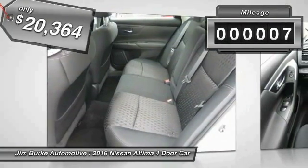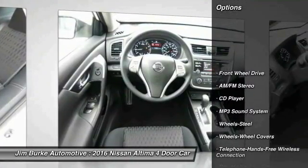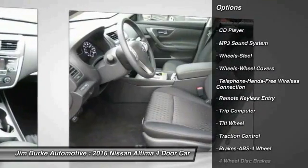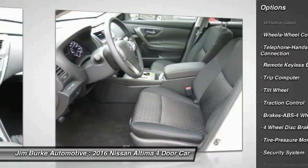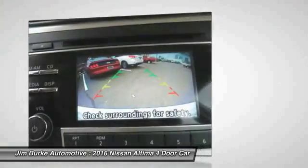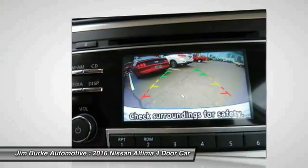This vehicle has less than 100 miles. Here are some of this vehicle's great options: anti-lock braking system, traction control, Bluetooth wireless data link for hands-free phone, power steering, air conditioning front, cruise control, AM FM stereo radio, rear defrost, FWD, security system.